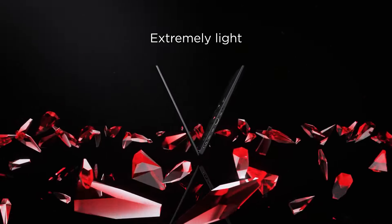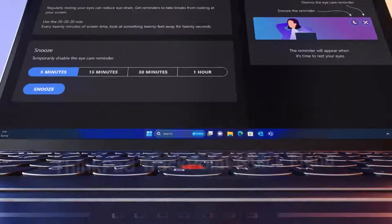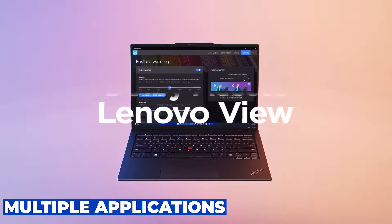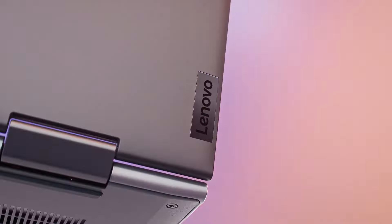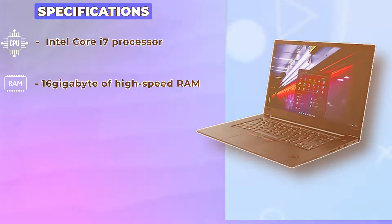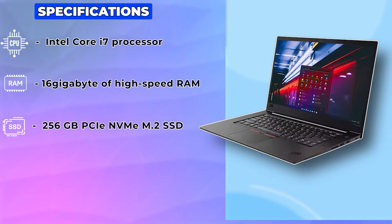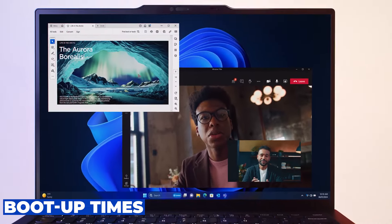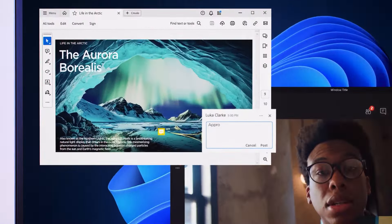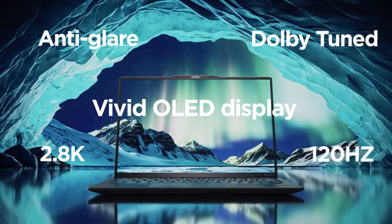To complement that powerful processor, the ThinkPad X1 comes equipped with 16GB of high-speed RAM, ensuring you can smoothly run multiple applications and browser tabs simultaneously without any lag. And when it comes to storage, you'll have plenty of space with the 256GB PCIe NVMe M.2 solid-state drive, which allows for fast boot-up times and quick data transfer.